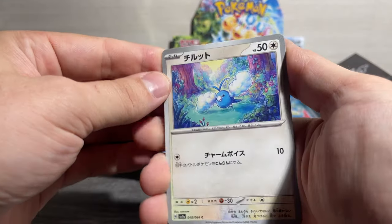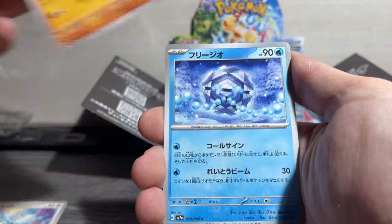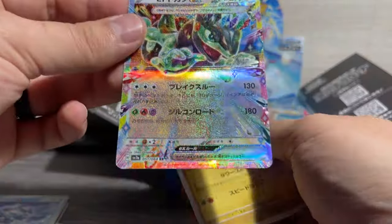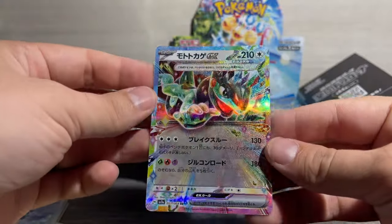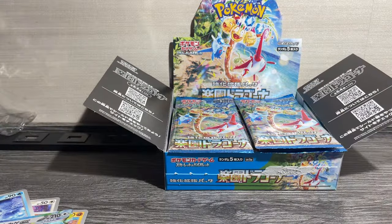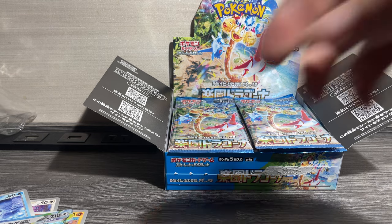And we are going for the Latios — right off the bat. Dang, the Japanese cards always just pop. That's wild. Or the Alolan Exeggutor, we will take as well. That is what we are going for here.